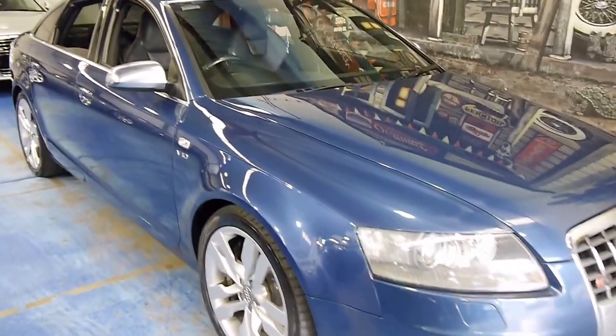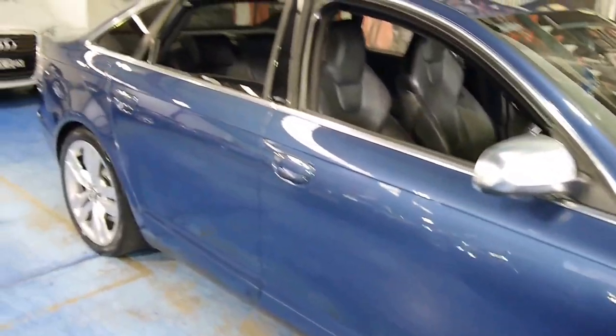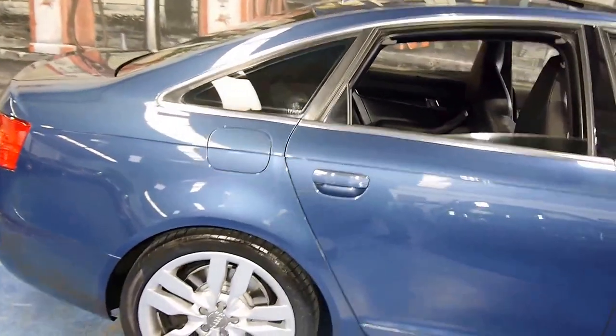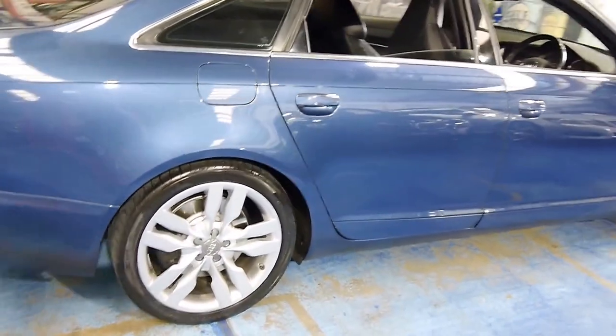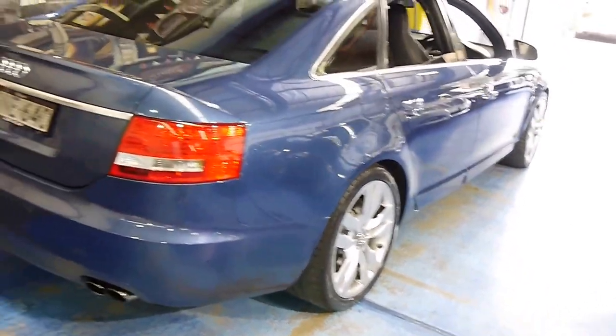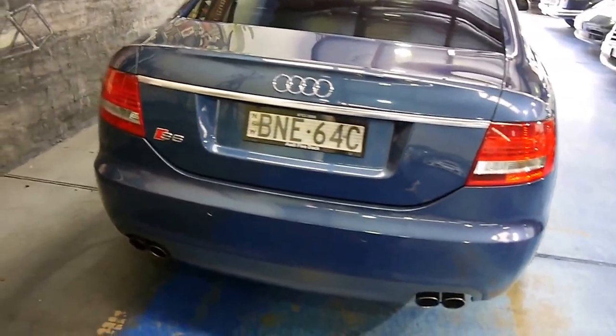Have a look at this 2006 S6 V10. It's finished in a beautiful nautical blue color with unmarked Audi rims, four very good Pirelli tires, and it's an absolute wolf in sheep's clothing. This is the definition of a sleeper car.